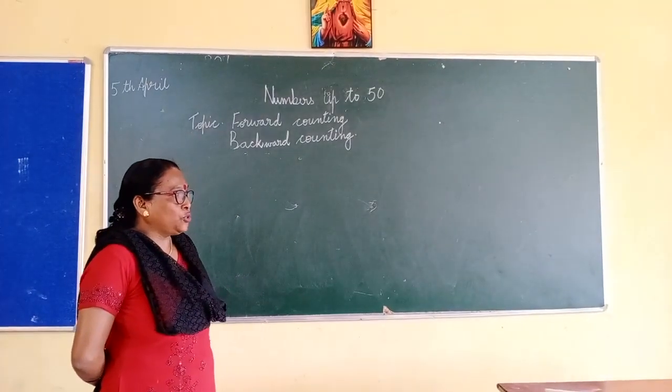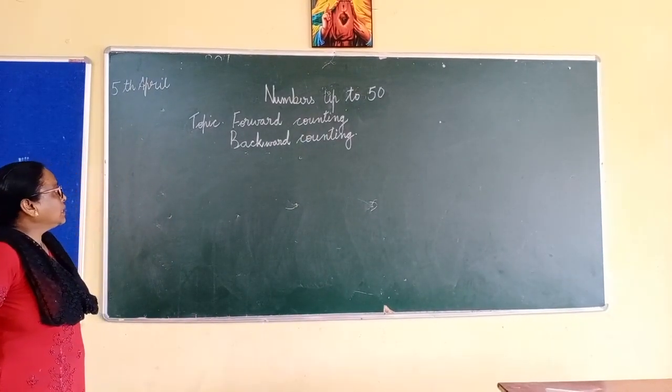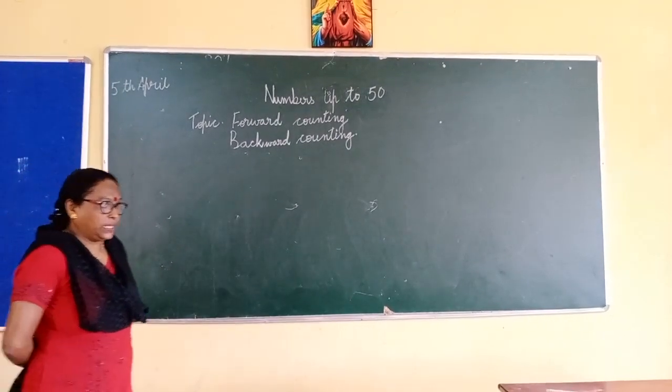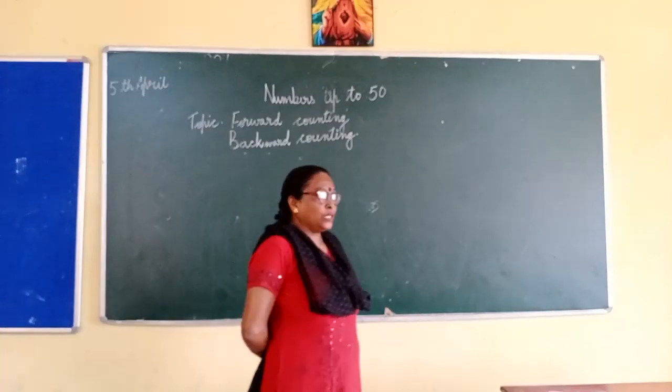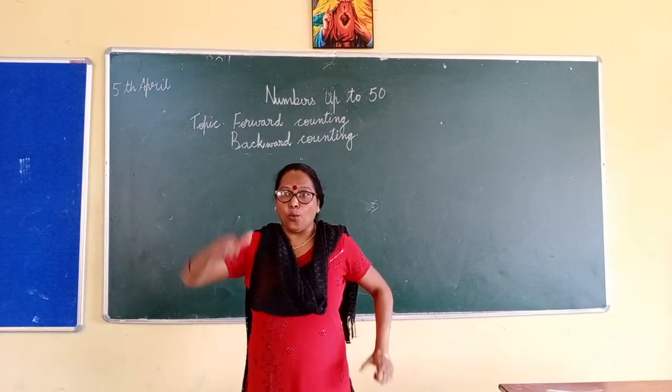Today I will teach you maths numbers up to 50, for the counting. So we start with counting from 1 to 50.